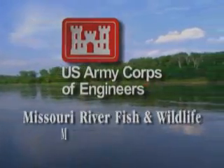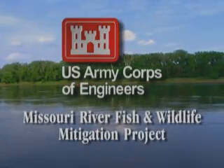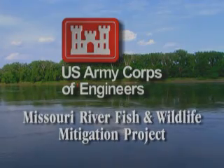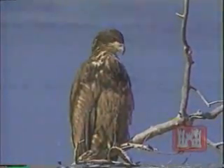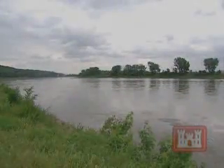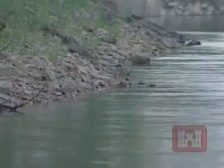The Missouri River Fish and Wildlife Mitigation Project — enhancing the quality of life and ensuring resources for everyone's use along the Missouri River. The Army Corps of Engineers is undertaking a project to restore fish and wildlife habitat along the Missouri River. Over the years, fish and wildlife habitats along the river have been lost due to attempts to control the river's channel and stabilize its banks.